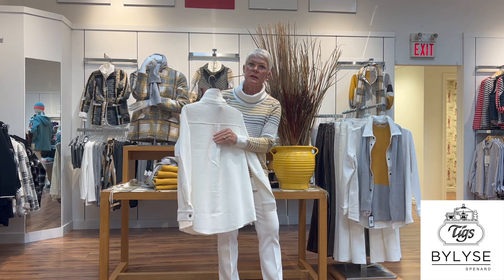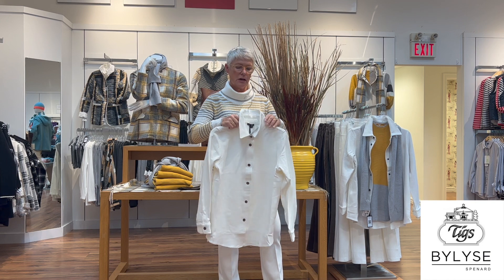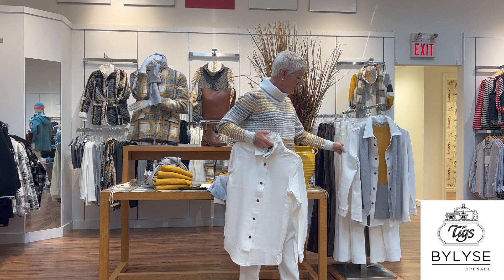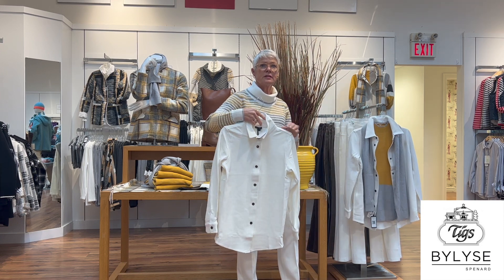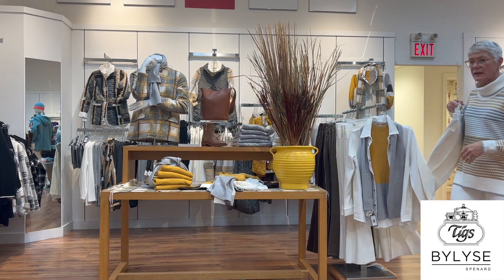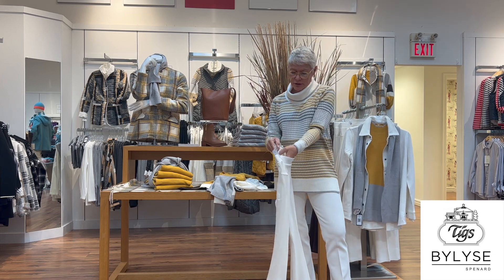It has a little kick pleat that gives you room when you have another layer underneath. We have it over the sweater I just talked about — it's a nice short shirt jacket you could also wear alone.